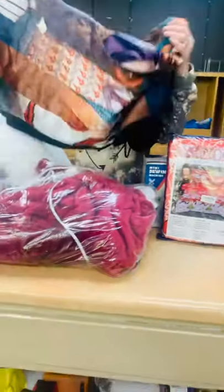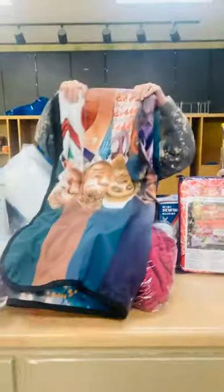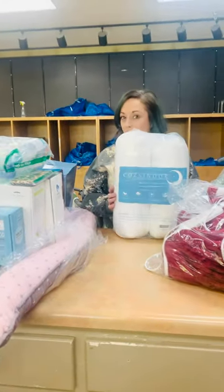This is a Dr. Who blanket — looks soft, and it is! A heated blanket for our cold folks. And some pillows.